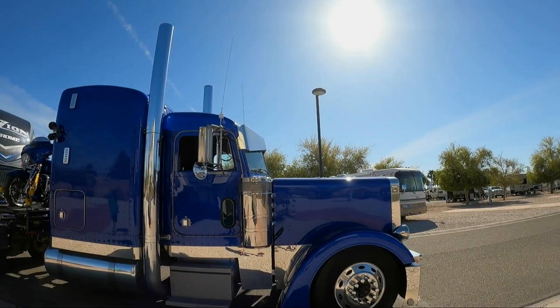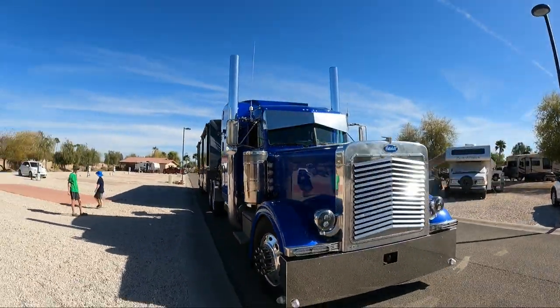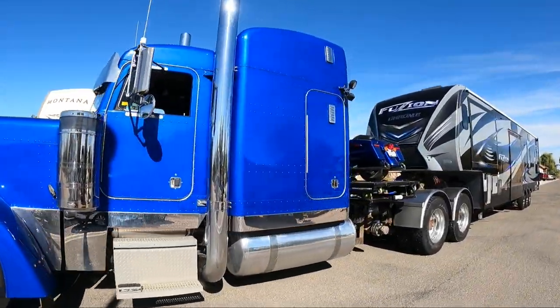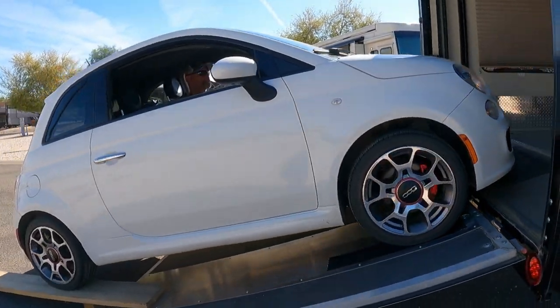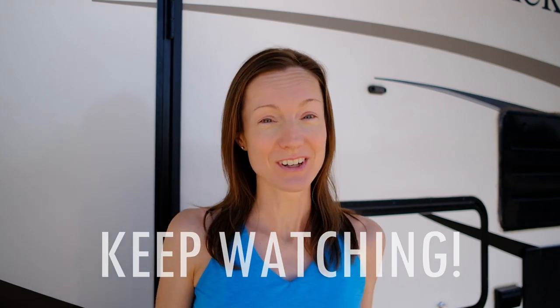Have you ever thought about pulling a fifth wheel with a semi-truck? It's Rose from Reset Your Journey and there is a Peterbilt semi-truck right here in this RV park and we are super curious so we're gonna go check it out.